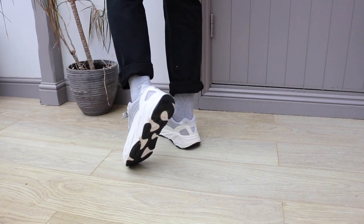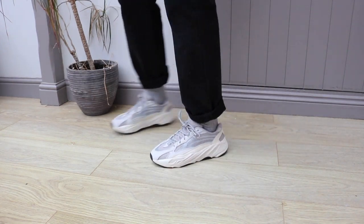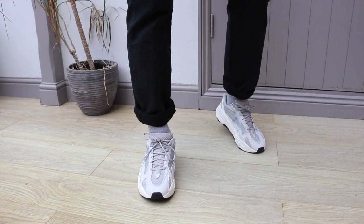The Yeezy 700 v2 Static pack release was very different from normal Yeezy releases. It's the first time this year Adidas went back to their roots — you couldn't buy these online on adidas.com, you had to go to a local store. In London there were two queues: one for raffle winners and one for people who just wanted to queue up. It's nostalgic — it brings you back to the old days when you had to queue for shoes and you see who really wants them.